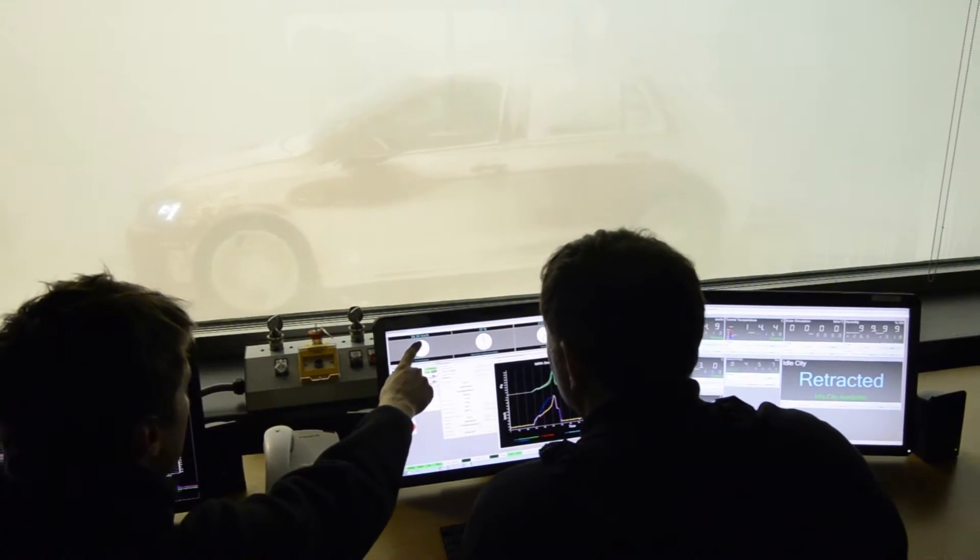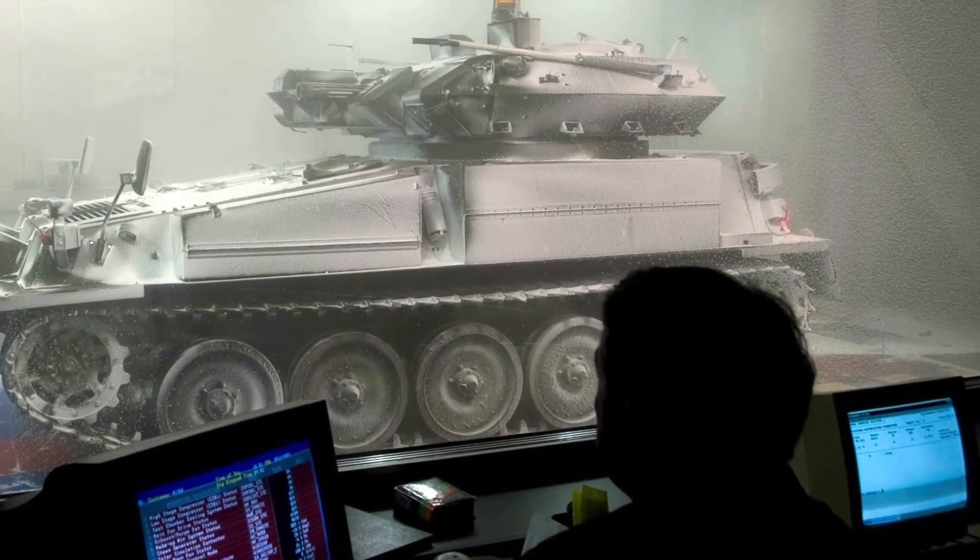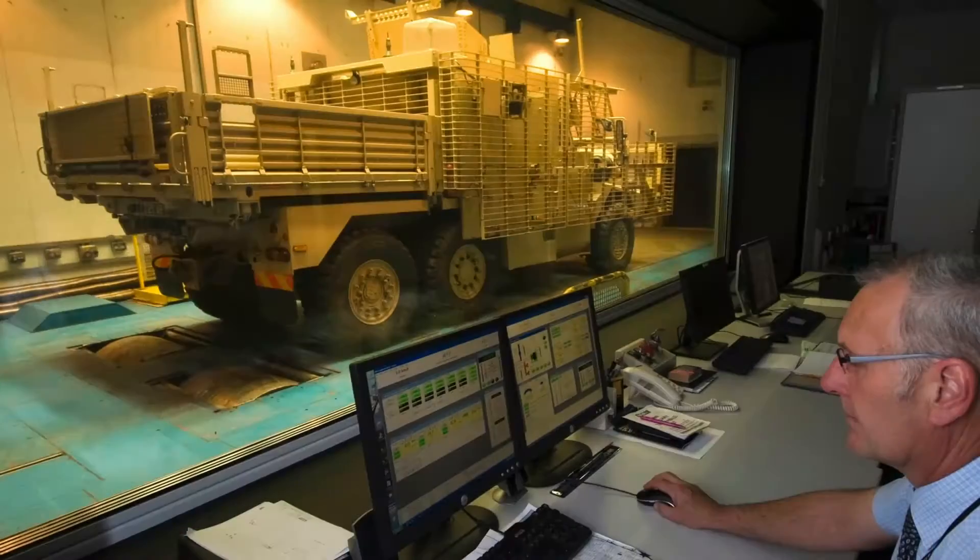The sort of sectors that we deal with is anything from motorcycles right up to heavy goods including military. We've even adapted our bigger chamber to accommodate rail.